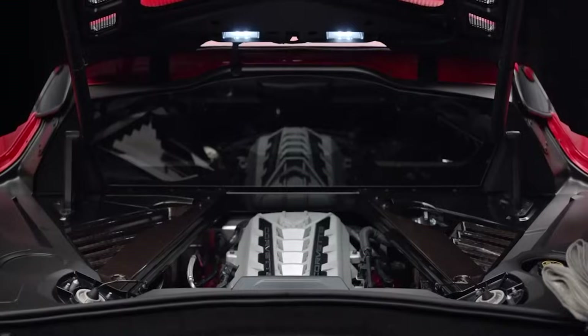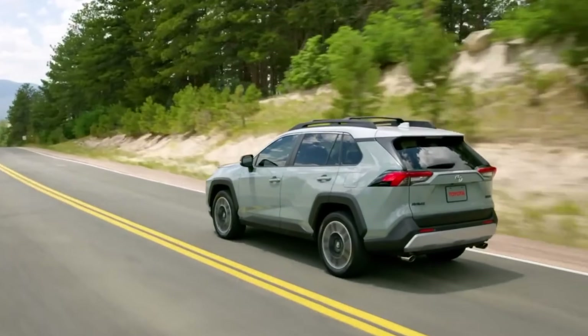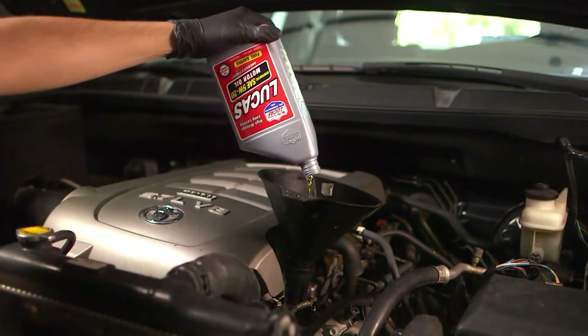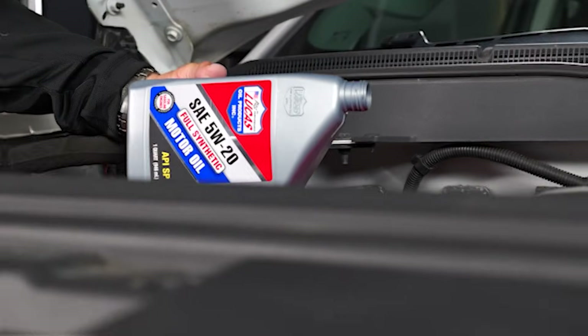The next oil — Number 5: Lucas High Performance Synthetic — wears its performance badge like armor, but under the hood it's all talk and no torque. Lucas built a cult following with those clear demo machines at parts stores. Crank the handle, watch the gears spin, think wow, that's smooth. Yeah, that's marketing, not chemistry.